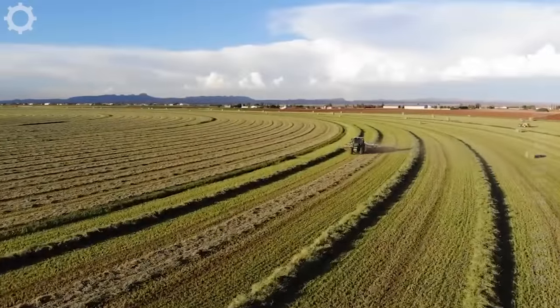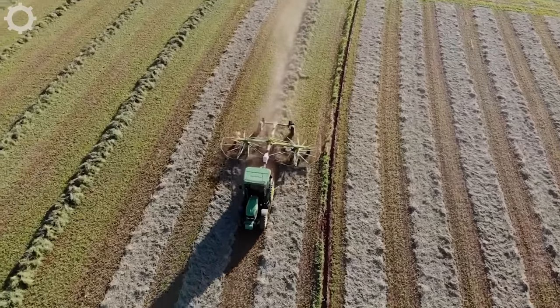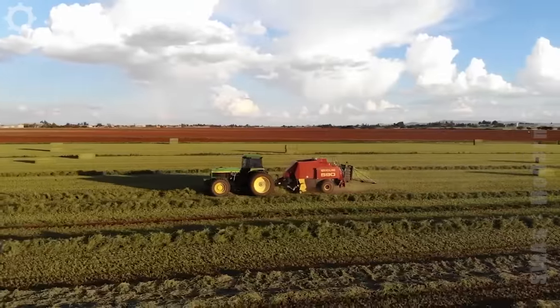The two rakes on the back of the machine are pulling the grass into a row. They are raking and baling alfalfa for a nearby factory.